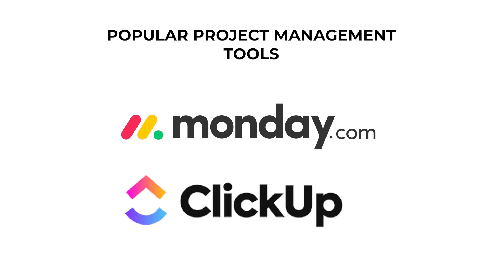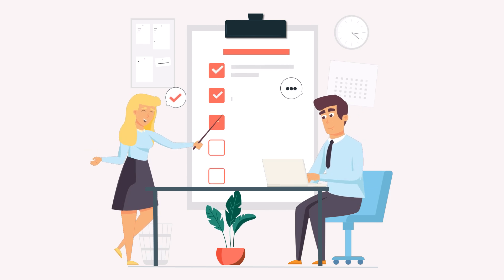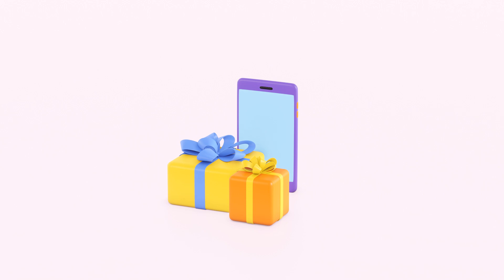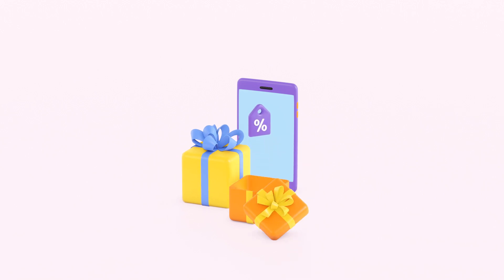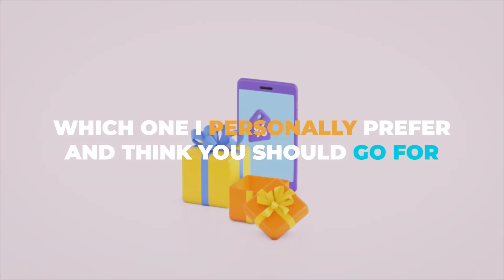Monday.com and ClickUp. I'm going to walk you through a quick review of each, highlighting their pros and cons, and of course talk about pricing. Stick around until the end because I've got a little bonus for you — I'll reveal which one I personally prefer and think you should go for.